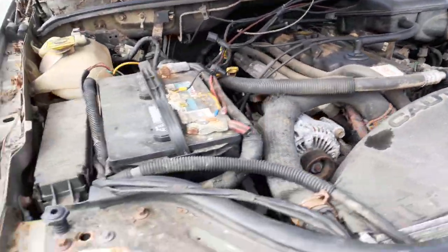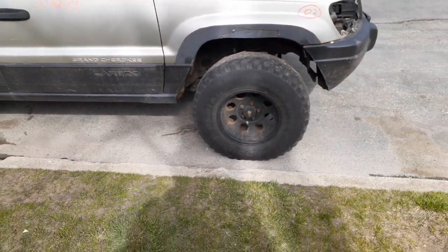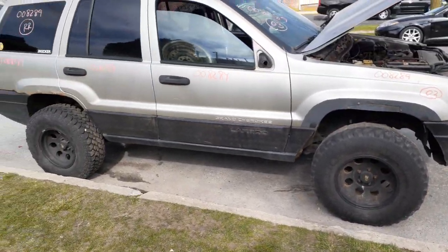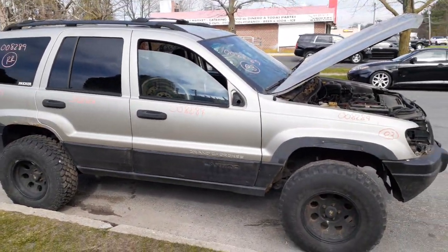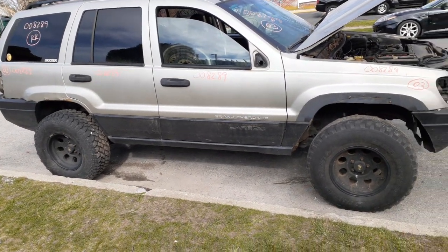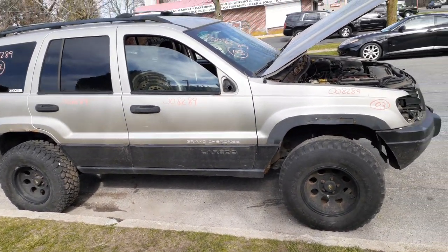The wiper arms, cowl screen — that's pretty much it on this thing. Again, 2003 Jeep Grand Cherokee Laredo, 4.0 automatic 4x4, Select-Trac. It's got a 242 transfer case — I don't believe I mentioned that earlier.